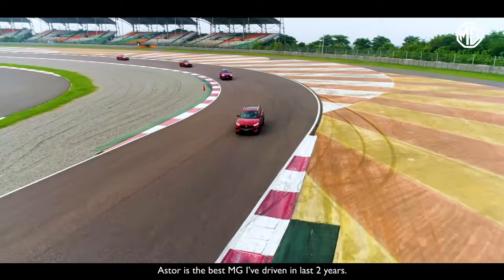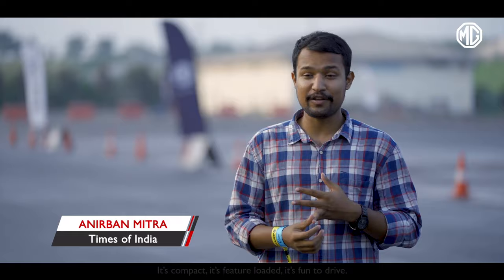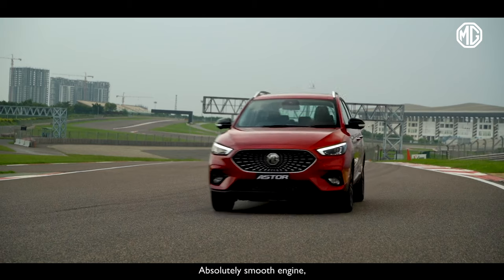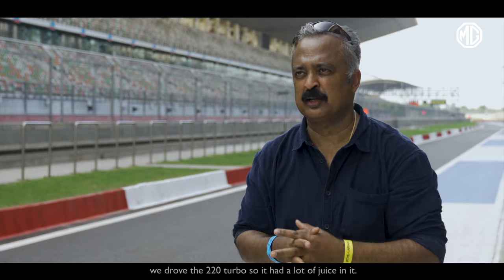Aster is the best MG I've driven in the last two years. It's compact, it's feature-loaded, it's fun to drive. There's no one in the segment offering the kind of look and feel that the Aster has to offer. Absolutely smooth engine — we drove the 220 turbo, so it had a lot of juice in it.